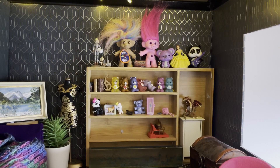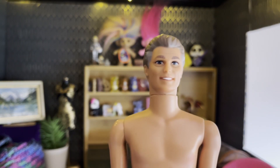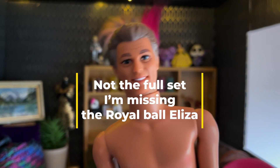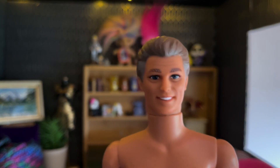And on the topic of Kens, while we're at it, this guy is Henry Higgins. I now have the full My Fair Lady set — I am so happy to have him. I've got to find an outfit for him but he is awesome.